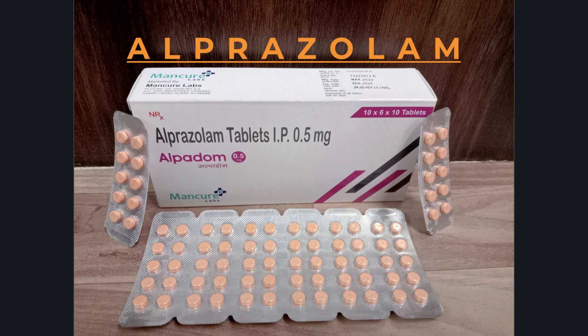How to use Alprazolam oral. See also warning section. Read the medication guide provided by your pharmacist before you start taking Alprazolam and each time you get a refill. If you have any questions, ask your doctor or pharmacist.